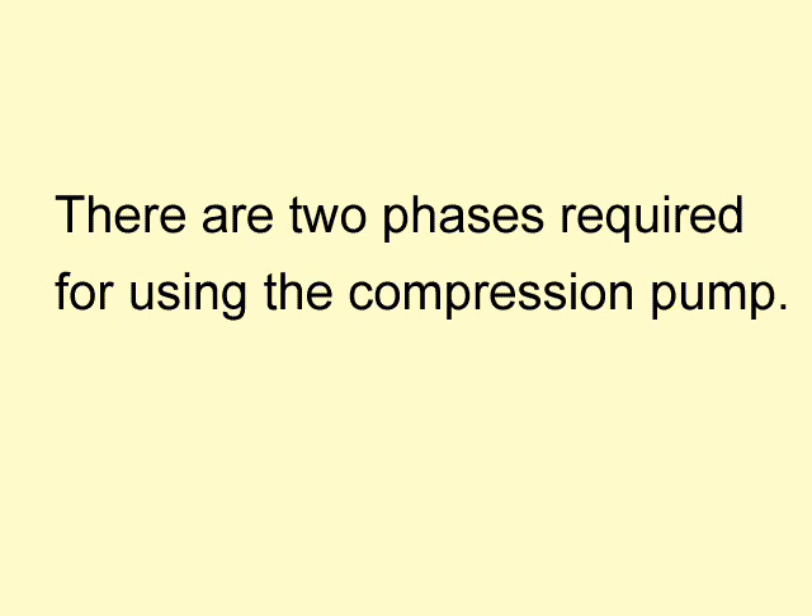There are two phases required for using the compression pump. The preparatory phase is first. This prepares the lymphatic vessels for receiving fluid moved by the pump. If this part of the therapy is not completed correctly, it can cause damage to other tissues. In the home setting, self-massage is the best method for preparing these vessels.